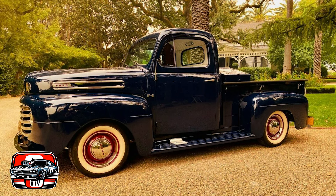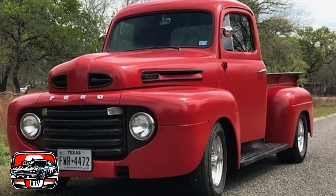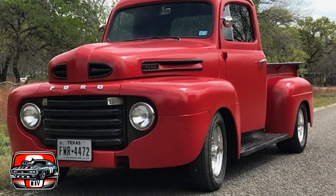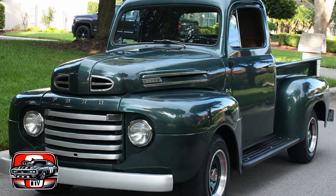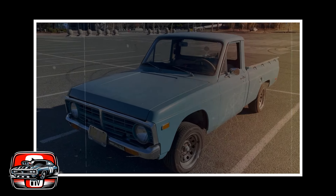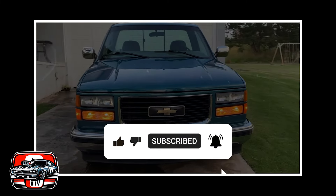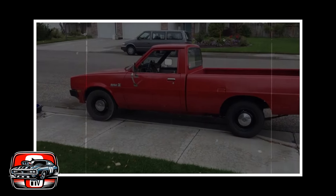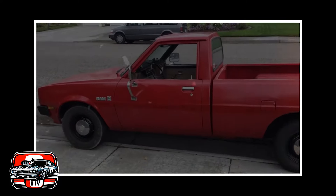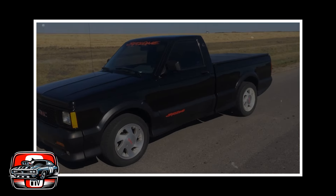In conclusion, we've taken a journey through the world of pickup trucks, exploring a diverse range of models from different eras and manufacturers. Despite their differences, these trucks all played a role in shaping the landscape of pickup truck design and innovation. Whether it was pushing the boundaries of speed and performance or offering practicality and versatility for everyday use, each model contributed to the rich tapestry of pickup truck heritage. We hope you enjoyed this exploration and found it informative. Don't forget to give this video a thumbs up and subscribe to our channel for more content like this.